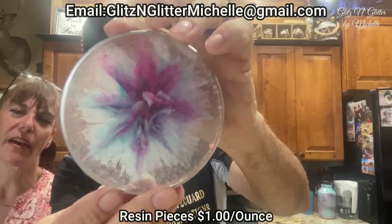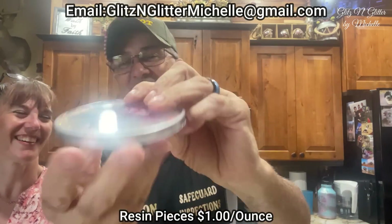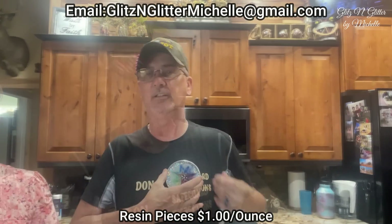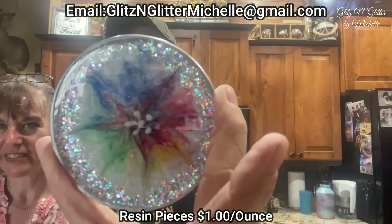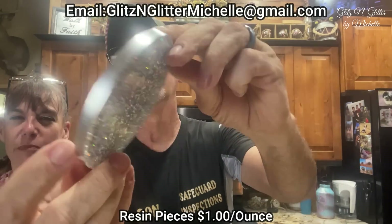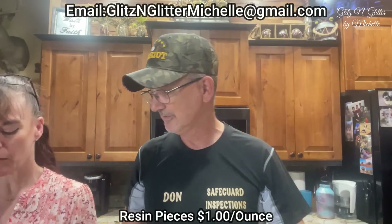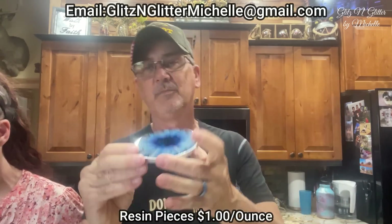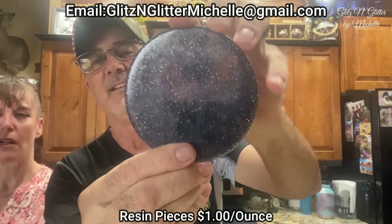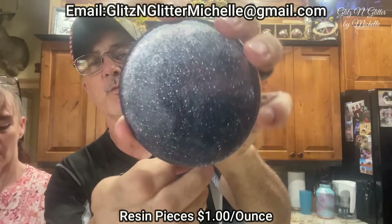Somebody bought that — somebody bought it? Yeah. I sold something! I made that one — it was a competition between him and me. And then one more bloom in blue. I like this back — looks kind of neat. All kinds of different colors when the light hits it.